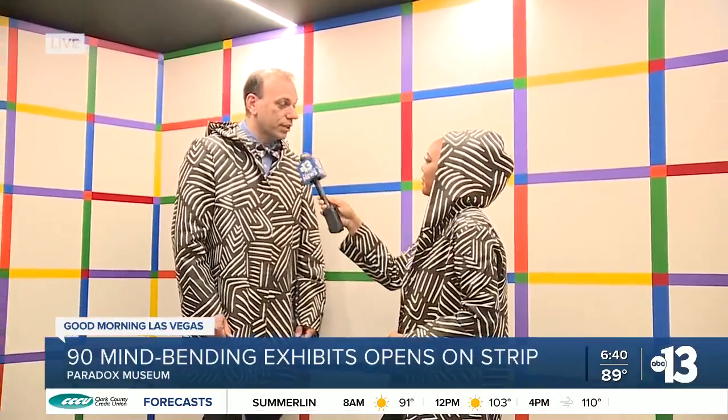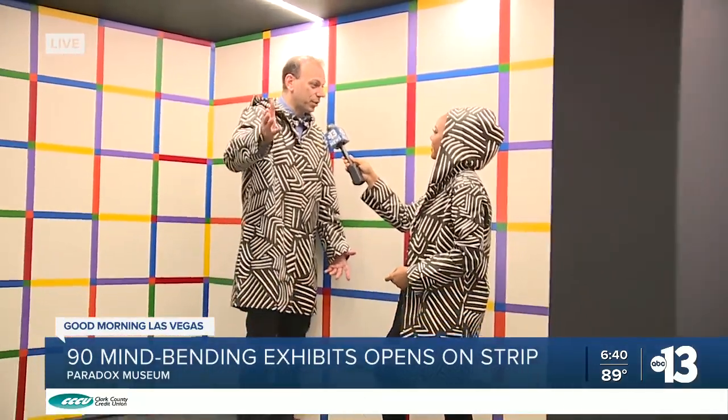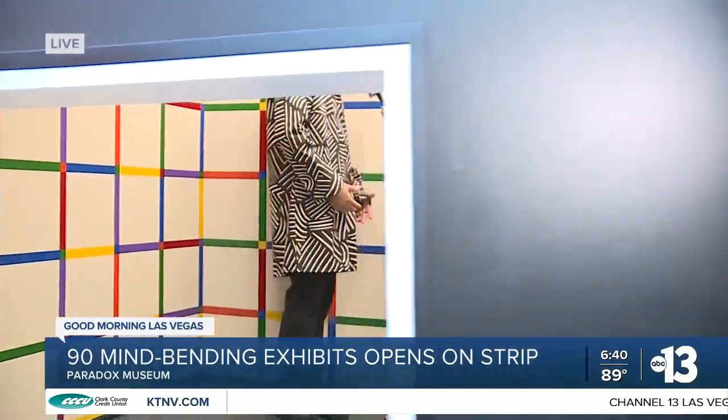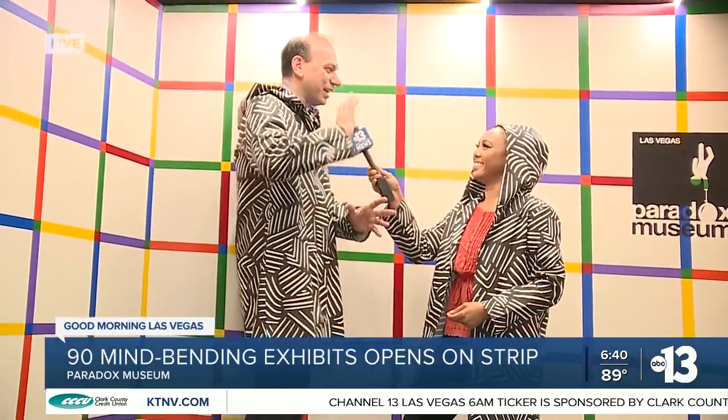And this is another one of the rooms. You were saying there are over 90 rooms — what are one of your favorite rooms? One of my favorites is actually where we were just at. I love the camouflage room because it confuses you so much when somebody is not there and then they turn around and you see their face. So it's a lot of fun.